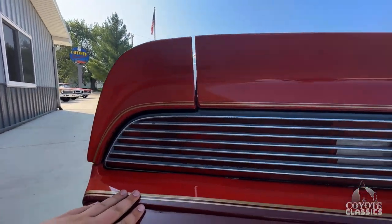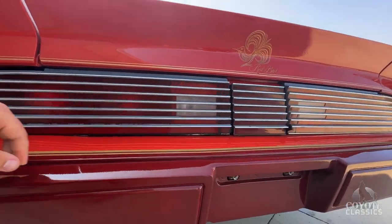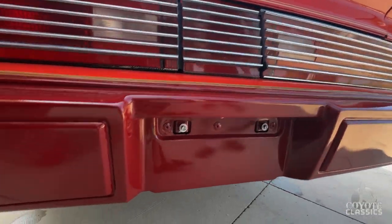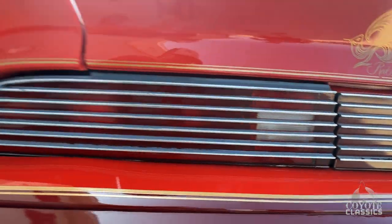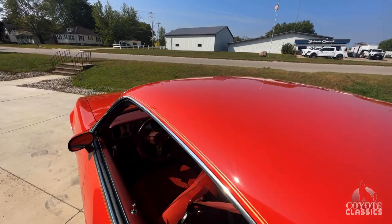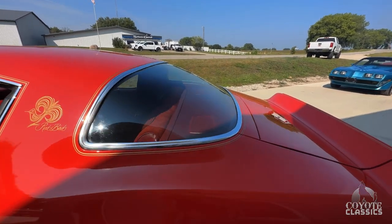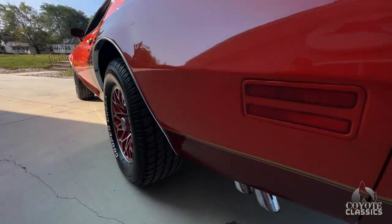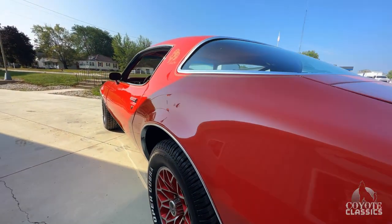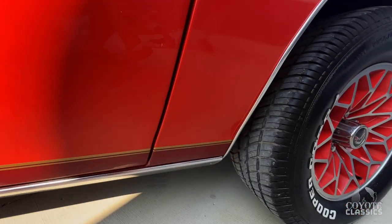Trunk lines up really nice. Tail lights are clean. This urethane back bumper is in really great shape too - most of the time these are all really beat up and cracked, and I don't see any of that on this one. That glass is clear up over the roof. Another cool thing about this Redbird is that this is the last year they were made - only in '78 and '79, with even lower production numbers in '79. So this is the only time you're going to see a Redbird in this body style.